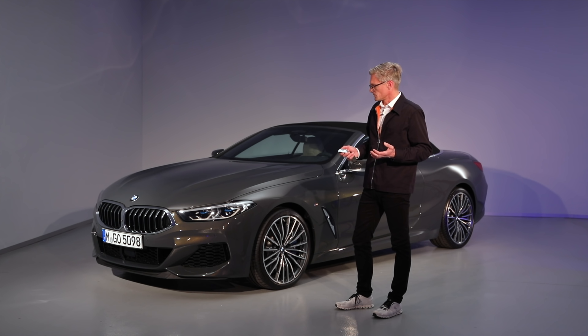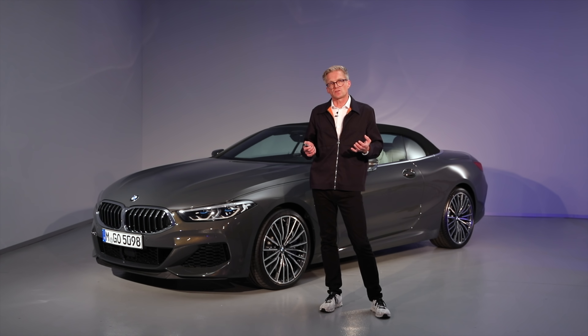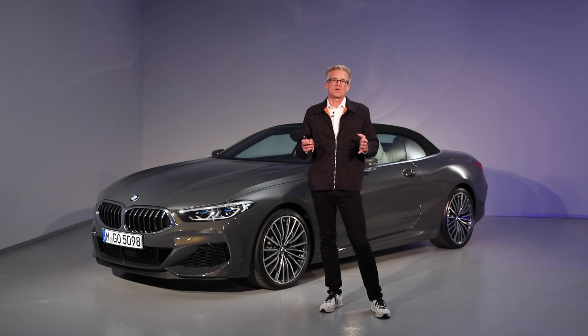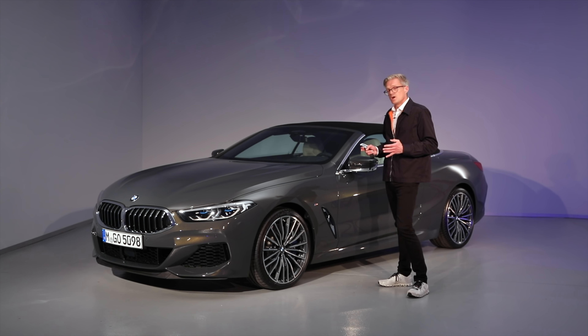We have the same setup, the same technology in the suspension as the coupé. We have integrated rear axle steering, we have a differential lock, we have adaptive suspension dampers — and this makes the car very agile. It's a true sports car, but it's also a nice piece of design.